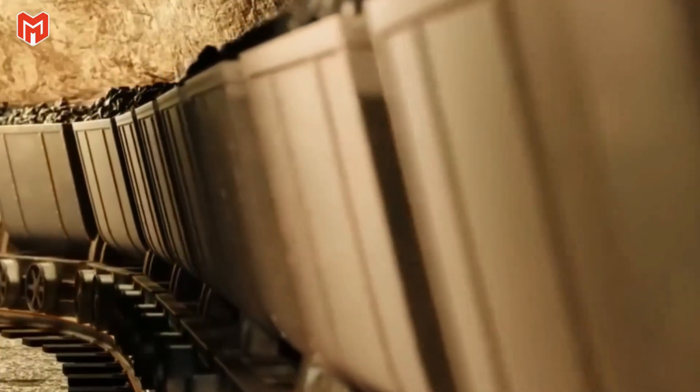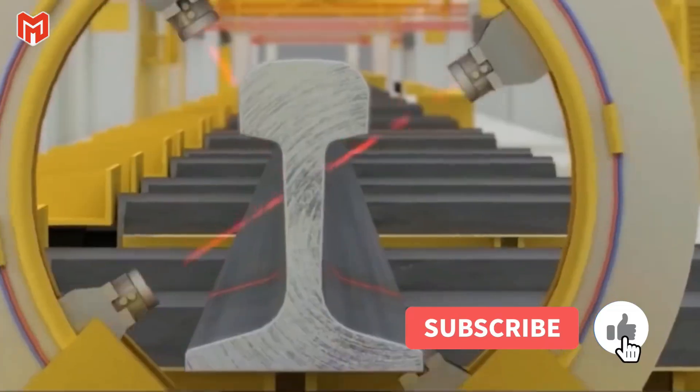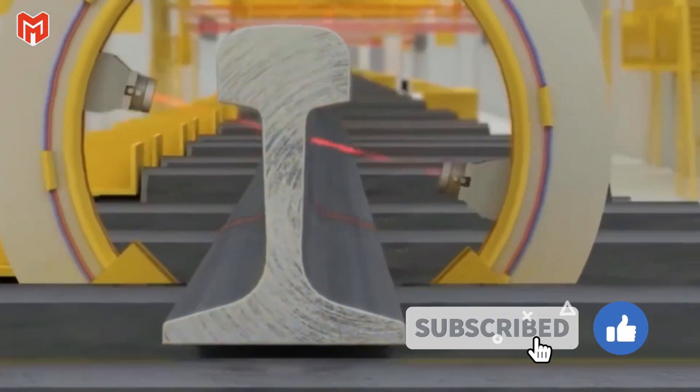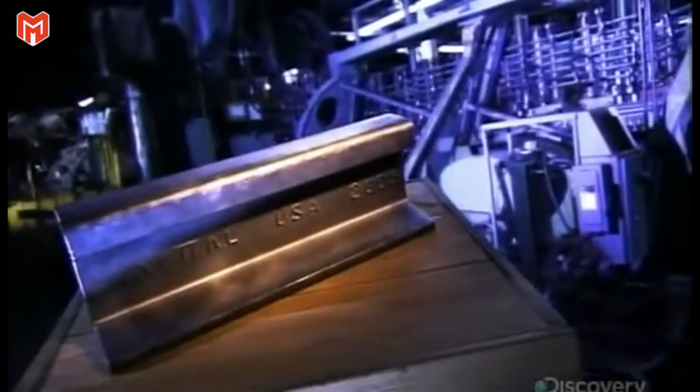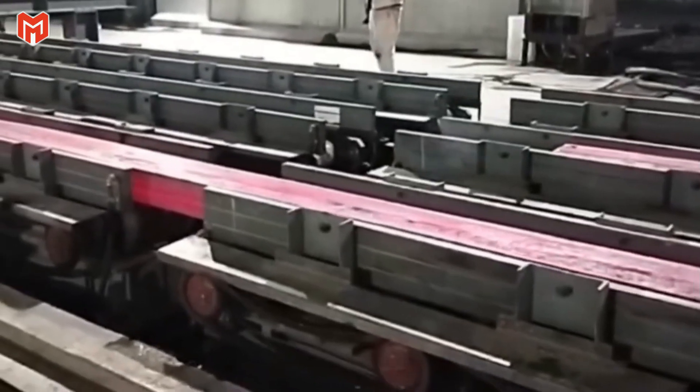If you enjoy discovering how raw materials are transformed into the foundations of modern life, remember to like this video and subscribe. It helps more people find these deep-dive industrial stories and keeps them in circulation — just like the rails we depend on.